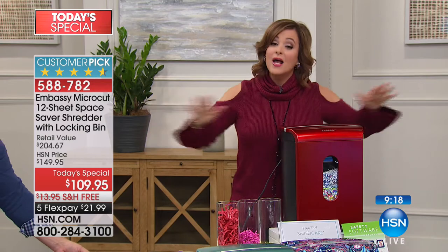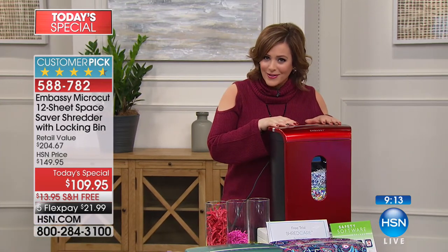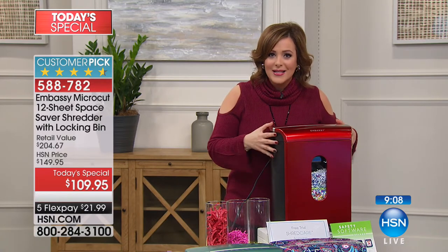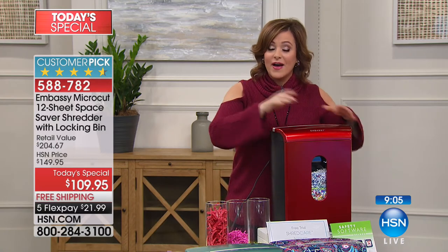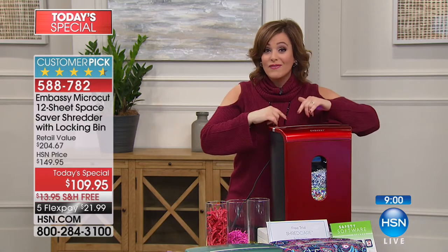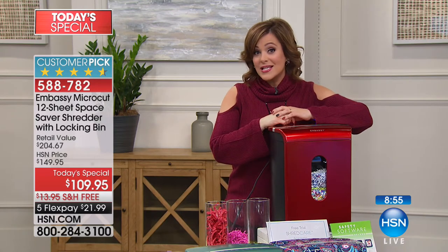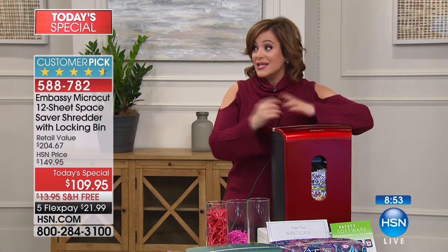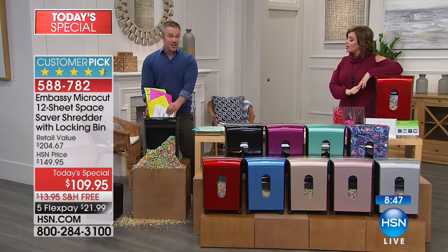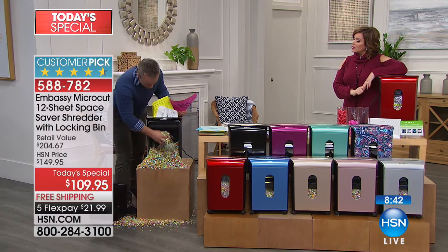The bad guys are out there — you have to be proactive. Item 588-782, free shipping. There's never been a better time, and this is the only planned Today's Special of the year — best offer of the year. Once you get it home you'll see why it's become a customer pick — we all have different stuff we want to get rid of. Look at what we've pulverized: unidentifiable. But one whole page takes up so much space and is still a risk.